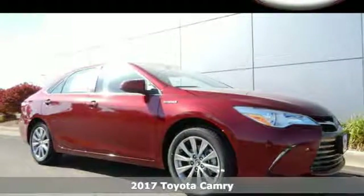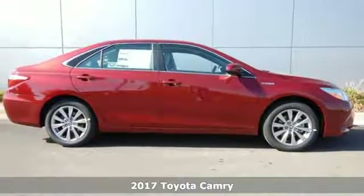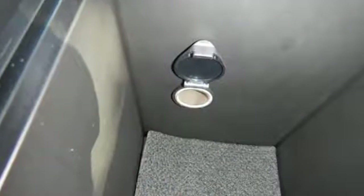Here's a 2017 Toyota Camry Hybrid. Proclaim your sense of style and sensibility with the bold, aggressive design and exciting yet efficient performance of this hybrid sedan.